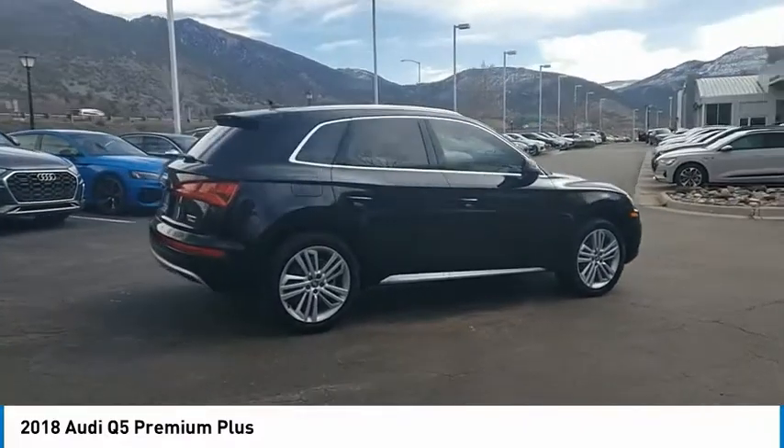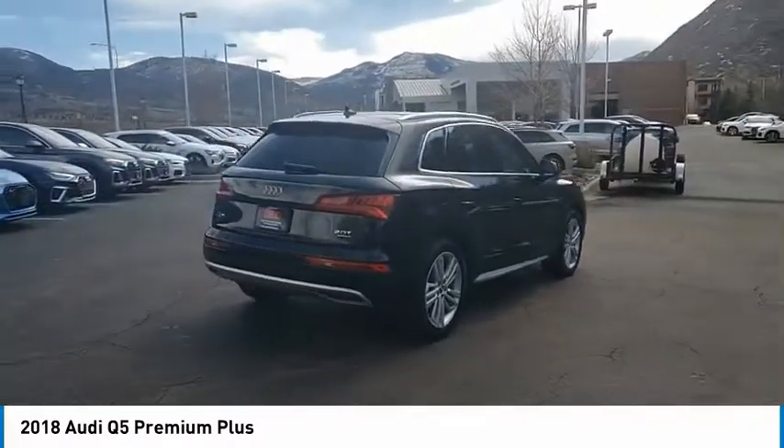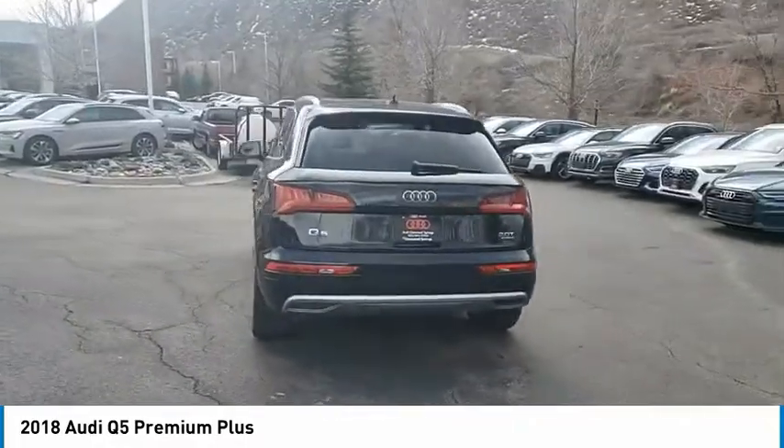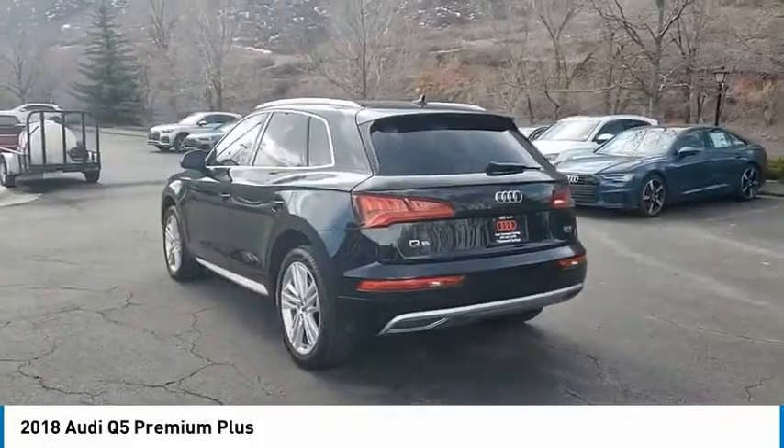Tire pressure monitor, turbocharged, panoramic roof, all wheel drive, aluminum wheels, rear spoiler, power lift gate, brake assist, traction control.